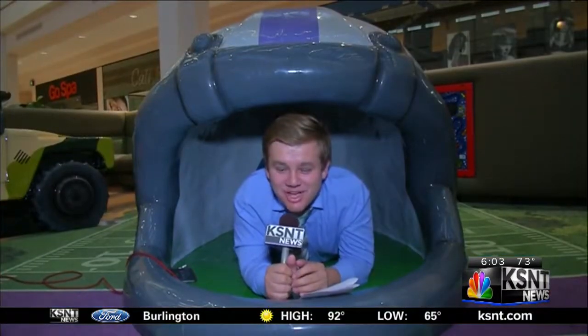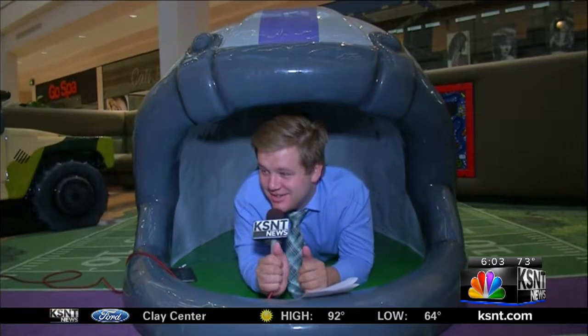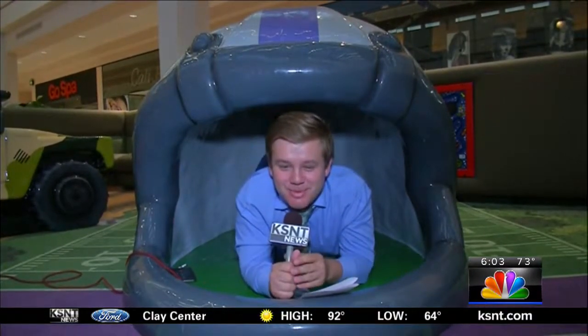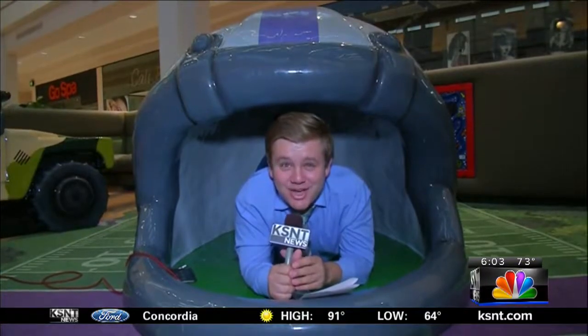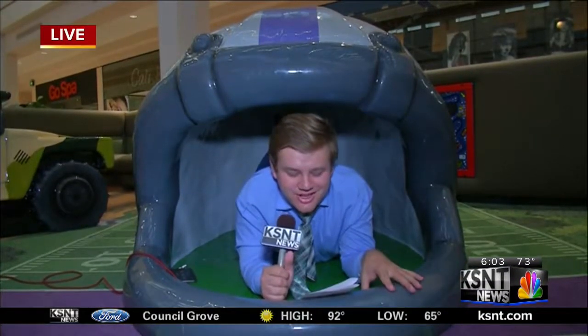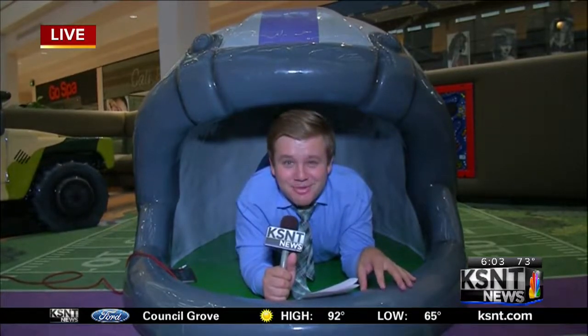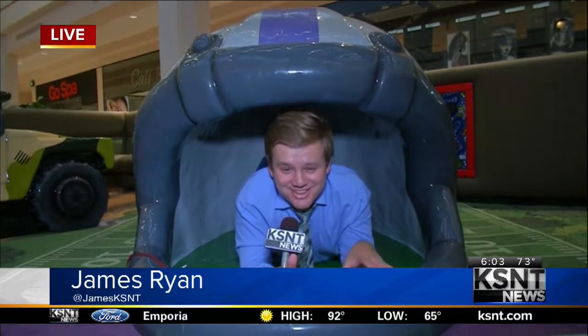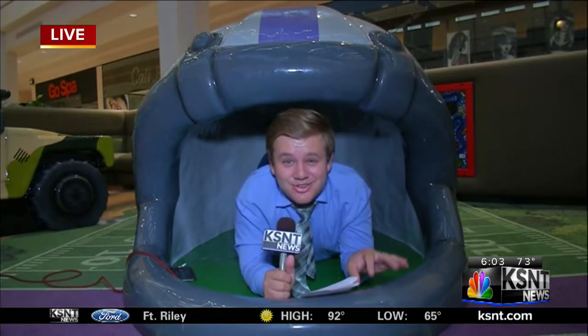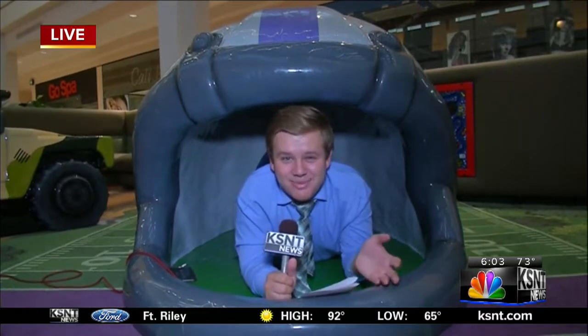I am okay. The slide is a little less slide-y when you are my size. Right now I'm actually sitting inside a very large football helmet. I went to school here in Manhattan — it's football country — but I have never done this before. It is all part of the fun here at the Tooth Story play area at the Manhattan Town Center.